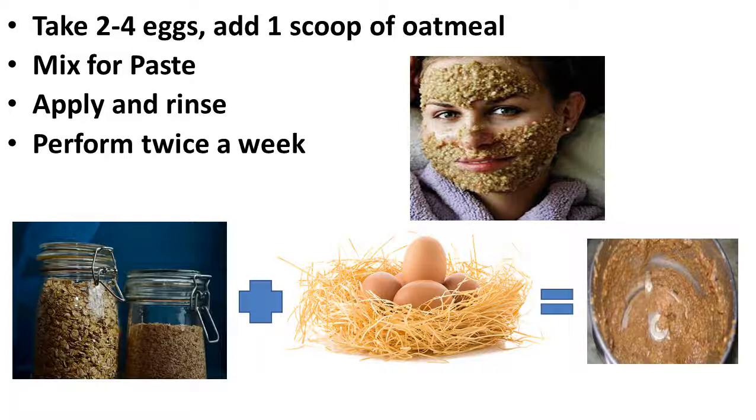Take 2–4 egg whites and add 1 scoop of oatmeal to a bowl. Mix until the solution becomes a thick paste. Apply it to the face evenly and then allow it to dry, then rinse it off. This process can be performed twice a week. It will tighten your skin while making it look brand new.